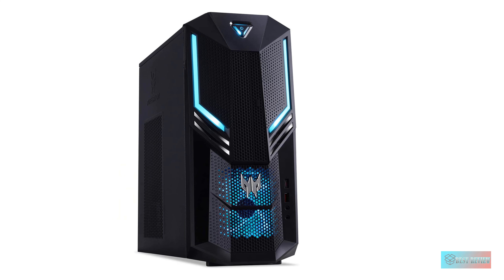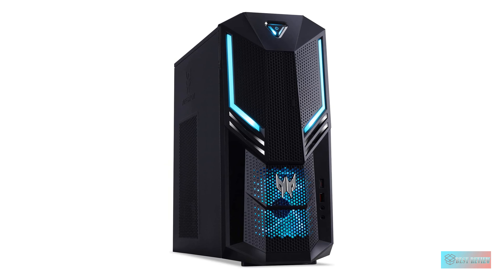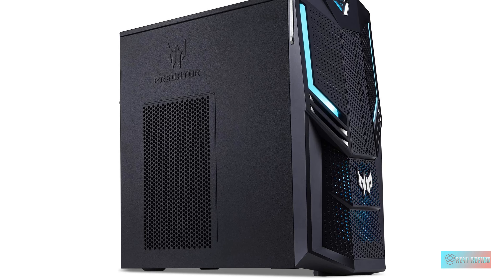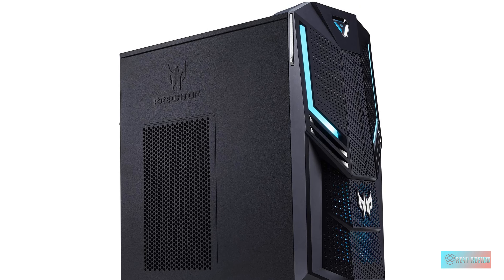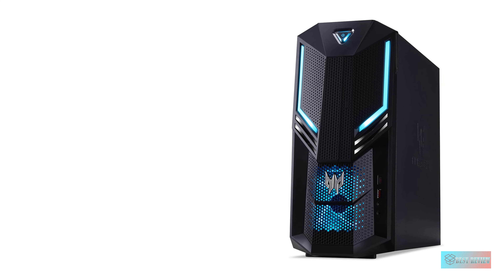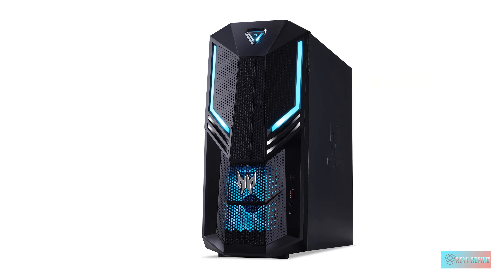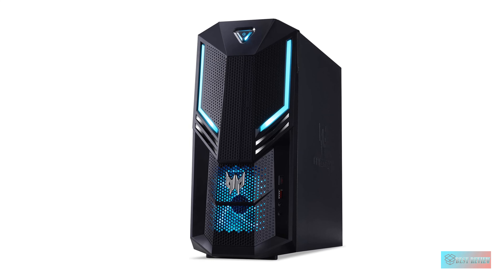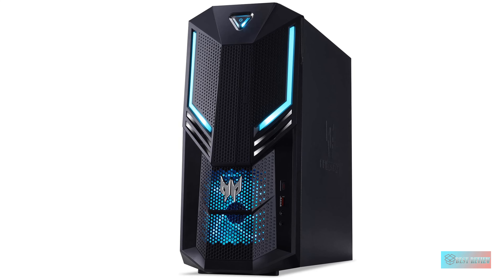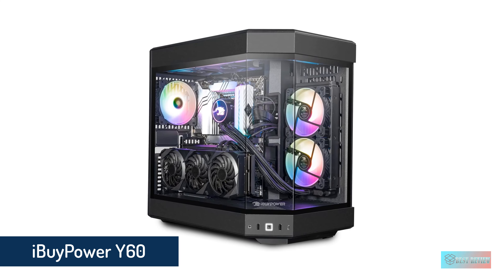Number 3: Acer Predator Orion 3000 Desktop. The Acer Predator Orion 3000, starting at $829 and $1,949 as reviewed, is a mid-sized gaming PC that's attractive, relatively affordable, and great for playing games at 1080p to 1440p. It's not a great choice if you're looking to play games at 4K, however, and its packed-in keyboard and mouse leave much to be desired.